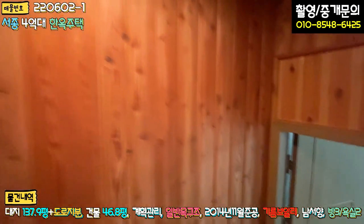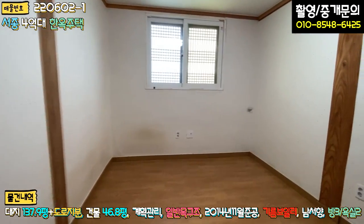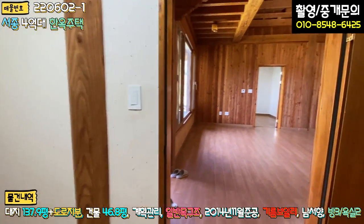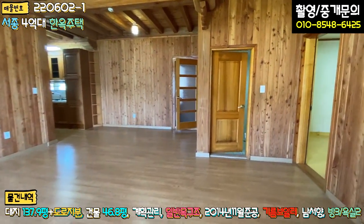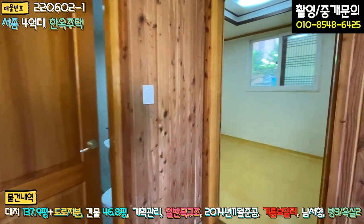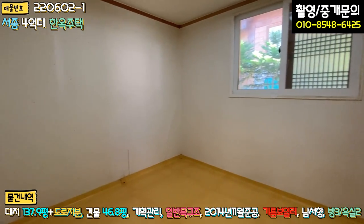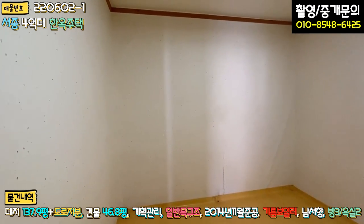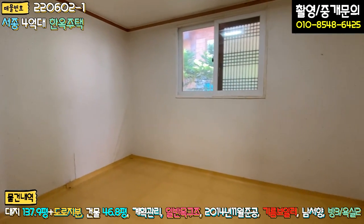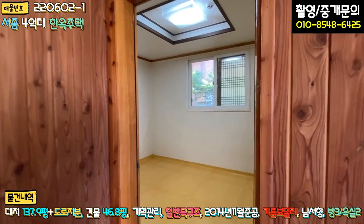다락방 치고는 계단 폭도 굉장히 넓게 해 놓으셨습니다. 방 보셨고, 나오시면 이쪽에 방이 하나 더 있습니다. 두 번째 방을 보시면, 내부 인테리어는 한번 손보시면 좋을 것 같아요. 도배지도 다 한지로 마감이 되어 있긴 한데, 바닥 장판 요런 것만 좀 하시면 될 것 같고, 조명을 좀 밝게 LED 조명으로 바꾸시면 될 것 같습니다.